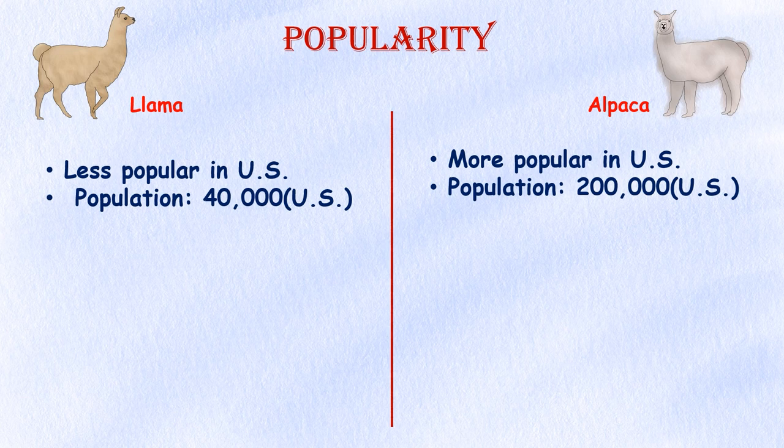Ancestor. It's thought that the Incas bred llamas and alpacas from the undomesticated guanaco and vicuña species. The vicuña is a small, deer-like creature that is more closely related to the alpaca, and the guanaco is a smaller version of a llama.